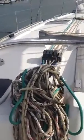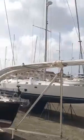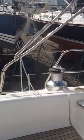Moving forward, you can see two coach roof winches to deal with all the halyards. Moving back to the spray hood frame and down to the nice large cockpit winches.